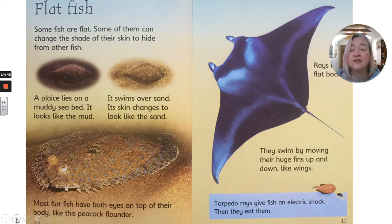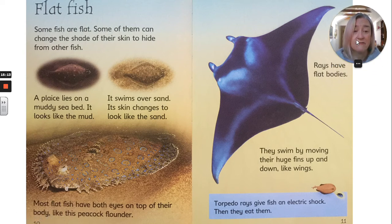Flat fish. Some fish are flat. Some of them can change the shade of their skin to hide from other fish. A plaice lies on a muddy seabed — it looks like the mud. It swims over sand and its skin changes to look like the sand. Most flat fish have both eyes on top of their body, like this peacock flounder. Rays have flat bodies — they swim by moving their huge fins up and down like wings. Torpedo rays give fish an electric shock, then eat them.